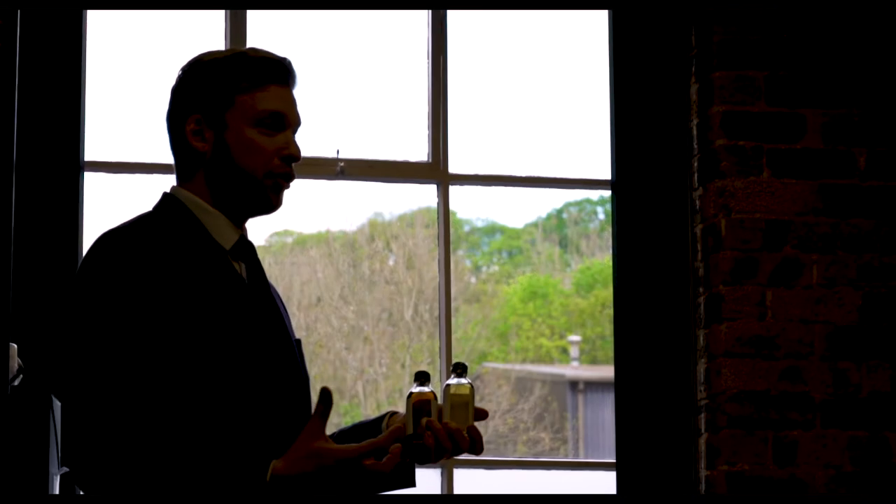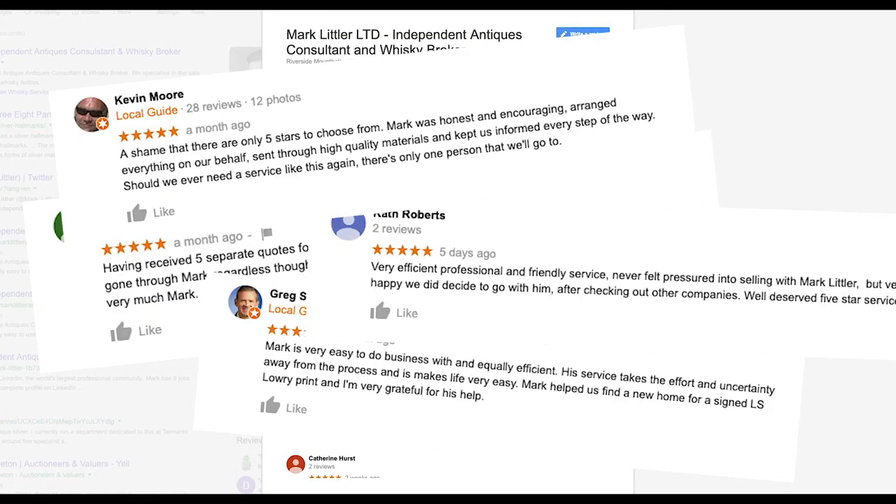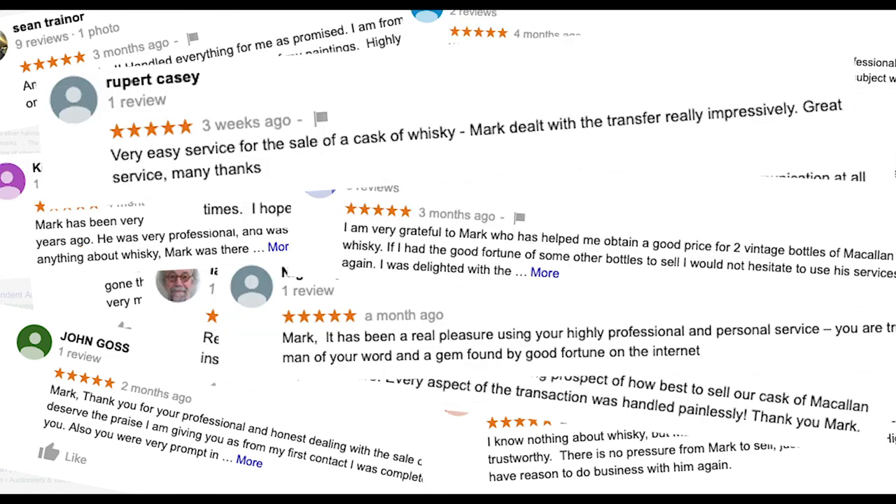We've been helping customers since 2016, and in that time we've earned hundreds of five-star reviews online. If you want to take a look, they're on Google, Yelp, and Facebook. We've earned these reviews by being open and honest with customers and building a long-lasting, trusting relationship. So if you've got an item that you're looking for evaluation on or considering selling, please contact me directly at mark@marklittler.com.